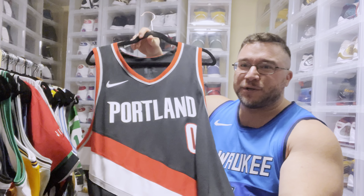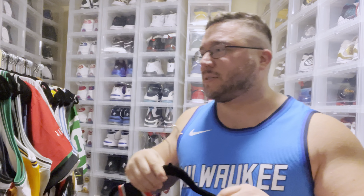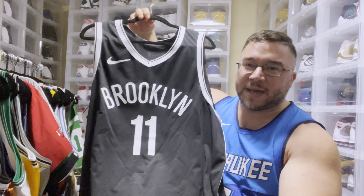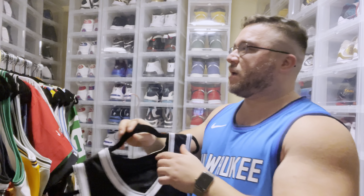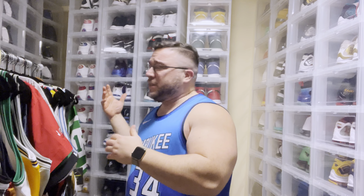We've got the Dame Lillard jersey — super fire, dope. I love this jersey and I love Dame. His tenacity and how he's built — he's definitely built different. Then we got the Kyrie authentic Brooklyn jersey. Definitely a dope jersey, love having the Kyrie in the collection. Funny enough, that's the only Kyrie jersey I have. I'd love to get a Cleveland Kyrie authentic, but I've actually never really looked for one.